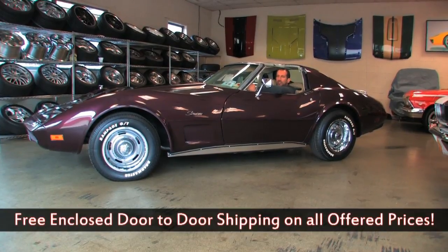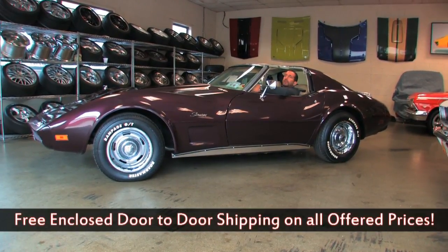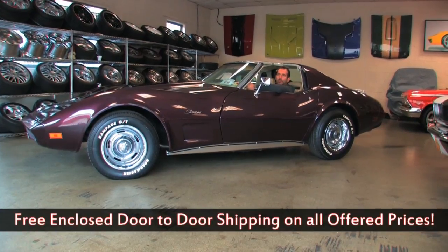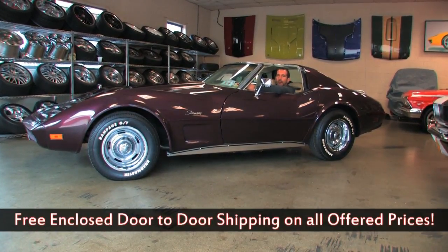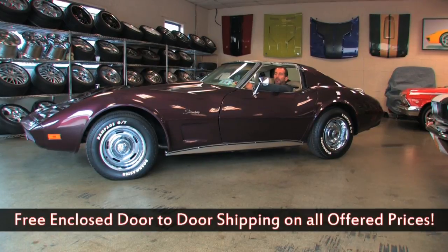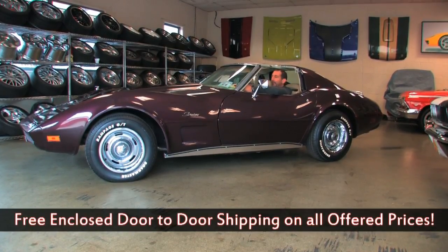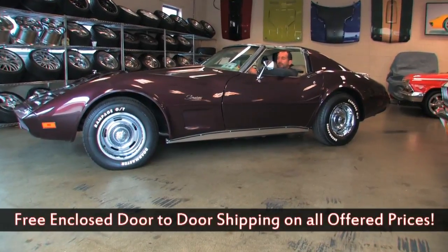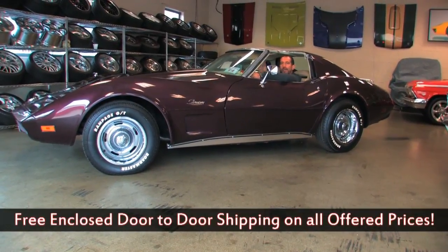Especially a car that doesn't cost a gazillion, gadrillion dollars like some of the other high-end exotics. And I think if you can get something like this, especially with the matching numbers and some of those details, I think you'd be very, very happy with it. If we can tell you a little more about it, call us at 301-816-1000. And find a way to get this '74 Corvette in your garage.